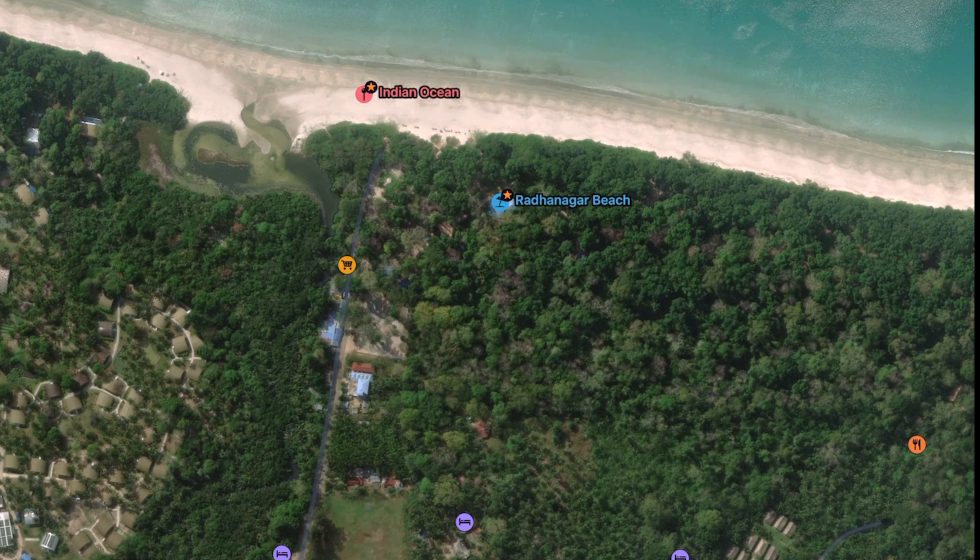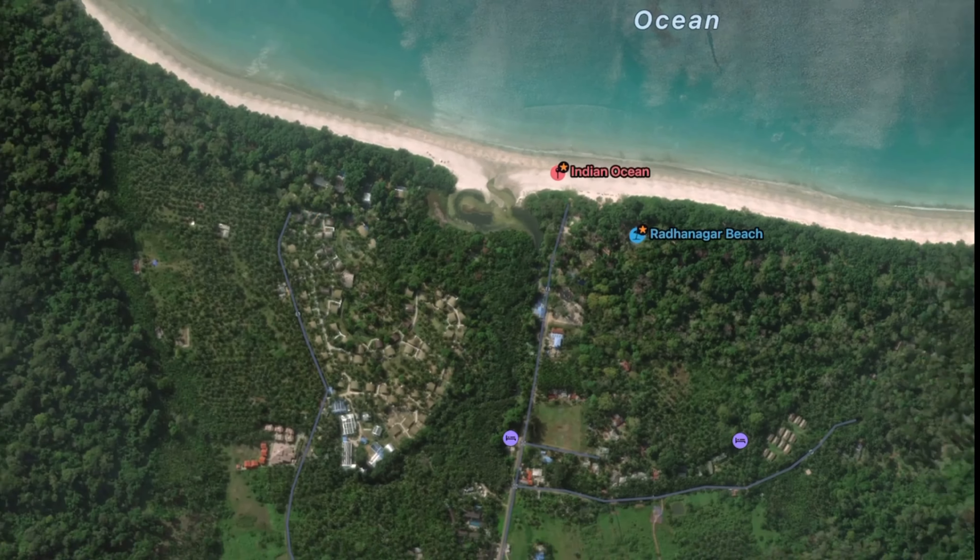The second main place is Radhanagar Beach. Radhanagar Beach is the cleanest and most beautiful beach on the island.